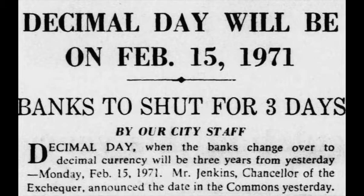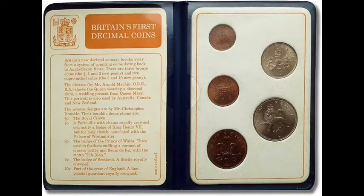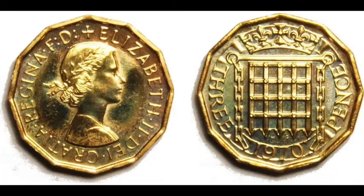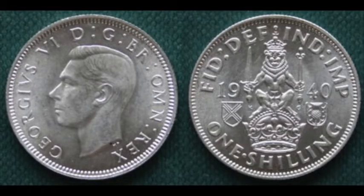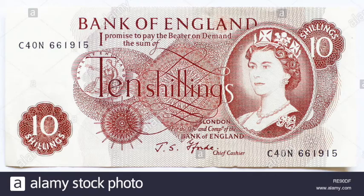Decimalisation left behind the old pounds, shillings and pence and introduced the decimalised coins we know today. The pounds, shillings and pence system included lots of coins with very different names to today's coinage. Many of these coins were given slang nicknames, such as 'thruppence' or 'thruppenny bit' for a three pence, or a 'tanner' for a sixpence. A shilling was sometimes called a 'bob', and a ten shilling note would often be referred to as a 'ten bob note'.